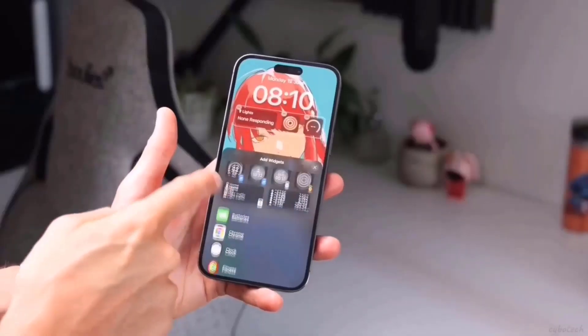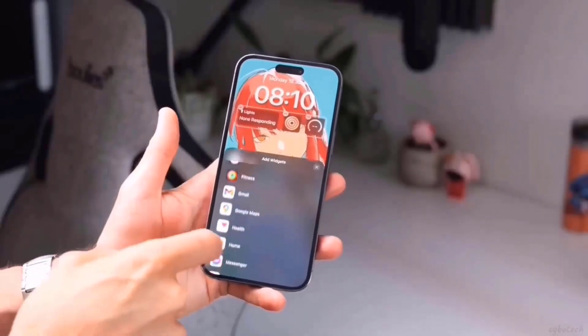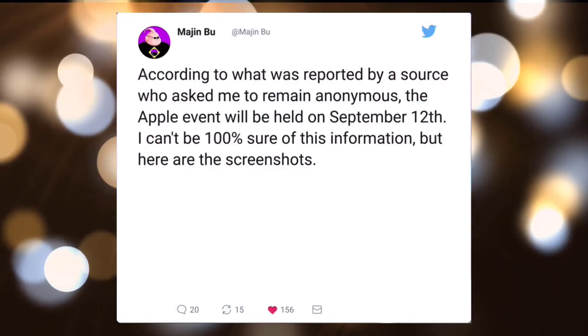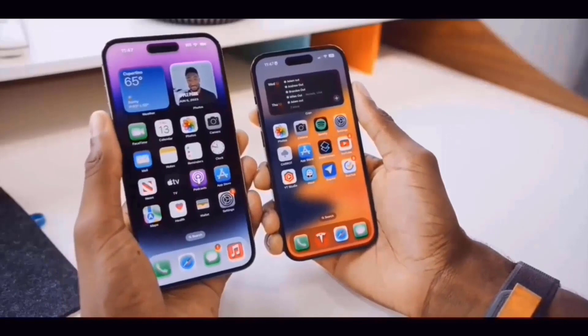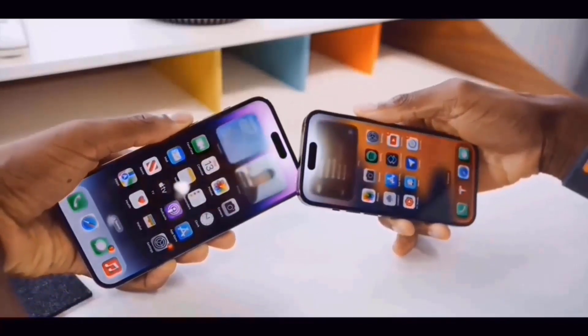Coming soon are some significant performance improvements and several new color choices for the iPhone 15 Pro Max. The new iPhones and watches will be unveiled at an Apple event on September 12, according to Majin Bu on Twitter. While he cautions that he cannot confirm the information with certainty, if accurate, the official invitations should be coming out soon.